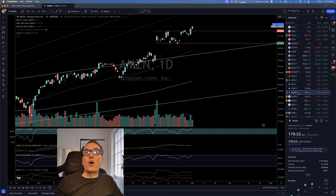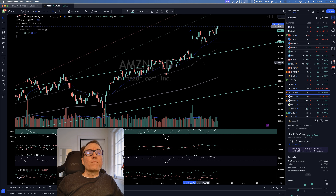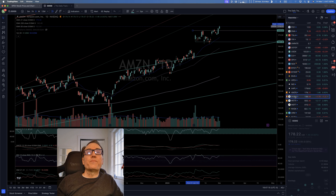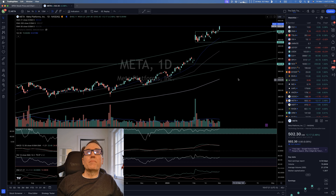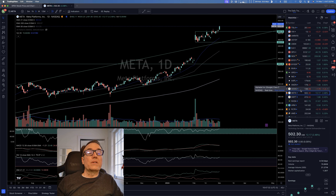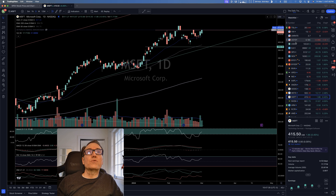Amazon is continuing its move — it's still the time to get in. It has not moved too far from the support, so Amazon you can get into right now. Google: nothing to do here, we are going downwards. Meta: yes, continuing its move — we called it yesterday. I don't have enough money to buy everything, so I'm going to let this one go.